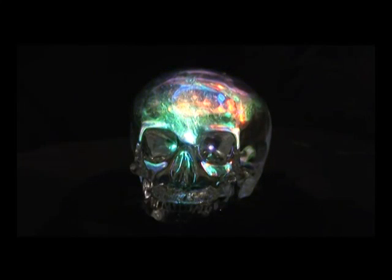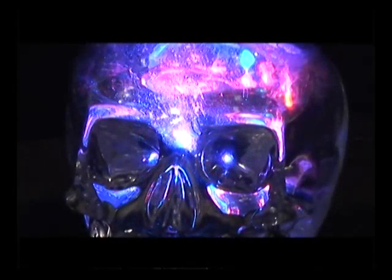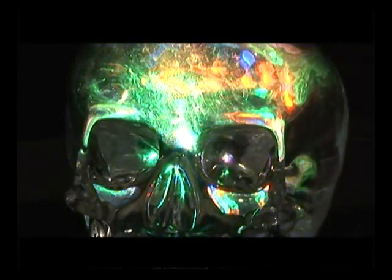Seventh, scientists were also astonished by the skull's optical features. As a result of the Hewlett-Packard tests, scientists realized that the skull had interesting optical properties. Light applied from beneath the skull should normally be refracted in all directions, but in this skull it formed a channel focusing on the eye sockets and emerging from these.